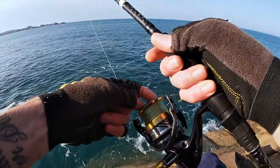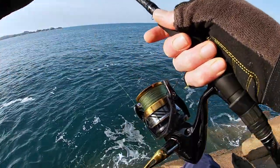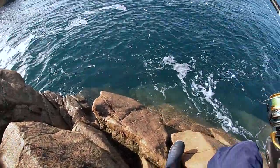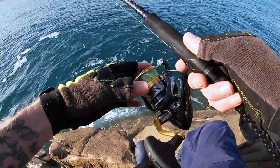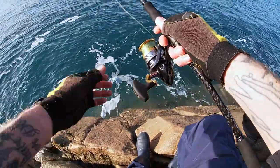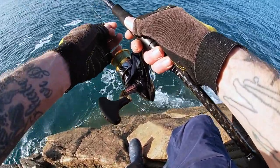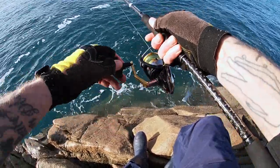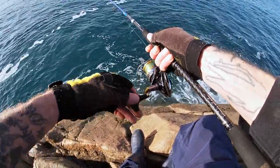First things first when targeting wrasse: you want a nice tight drag — enough so it can take a bit of line, but keep it nice and tight. I'm fairly high up and these rocks are pretty sketchy; they can be difficult to land fish from. I'm literally just going to start by flicking the lure down there. Any wrasse are going to be relatively close in, most of the time. There's quite a bit of tide here, so I'm only using a nine-gram bullet weight.